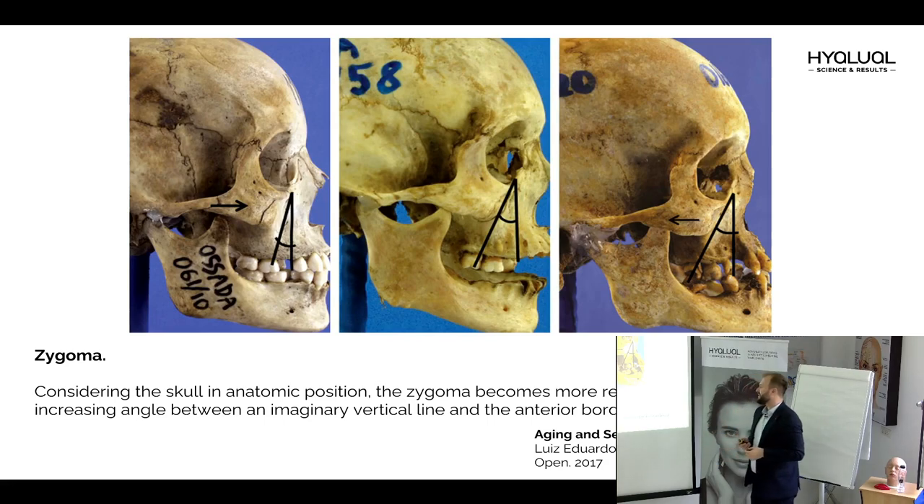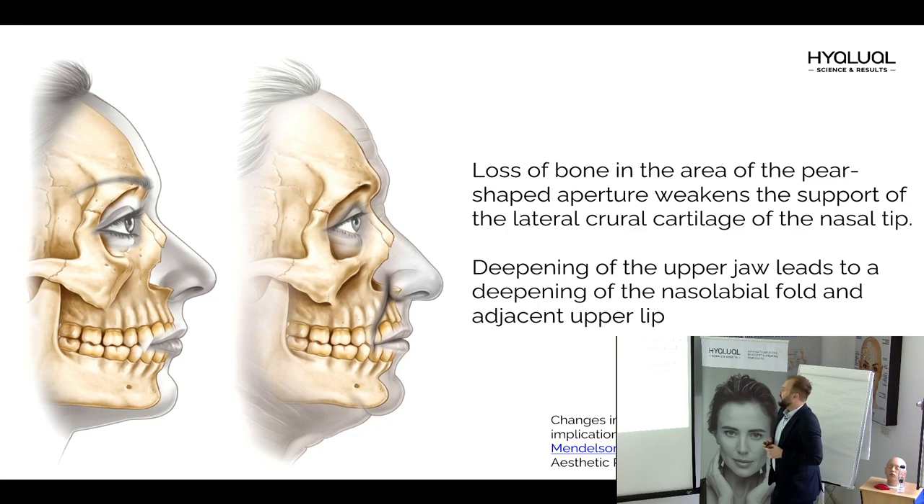That's why in older patients we very often need to start our correction with the mid-face to make the volume the patient has lost. Also very interesting: loss of bone in the area of the pear-shaped aperture weakens the support of the lateral cartilages of the nasal tip. So one of the age-related changes is that the nasal tip goes down. Sometimes when we inject filler in the correct way in this area, as a bonus we get the effect of lifting the nose tip — very interesting.